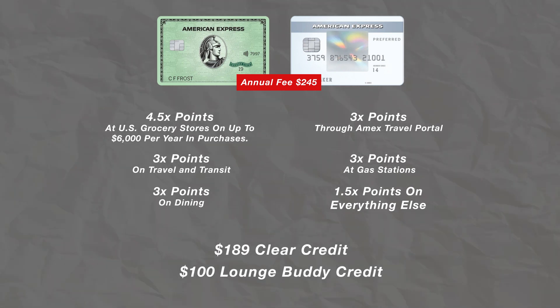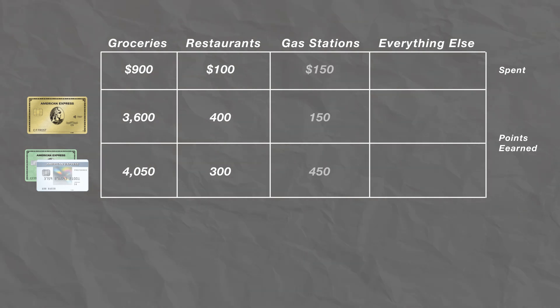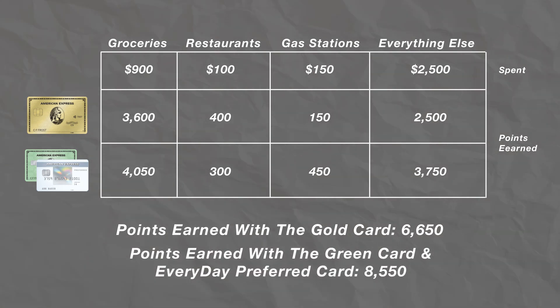I was very curious to know if this would be a good setup for me and my family, so I pulled together what my wife and I spend in a month for our family of 4. The first example is the month of April — a pretty typical month of spending for us. That month we spent $900 at grocery stores, $100 at restaurants, $150 at gas stations, and about $2,500 on additional purchases. If we used our gold card for all of those purchases, we would have earned 6,650 membership rewards points. If we had used the Everyday Preferred card and green card setup, we would have earned 8,550 membership rewards points. That's a pretty big jump.